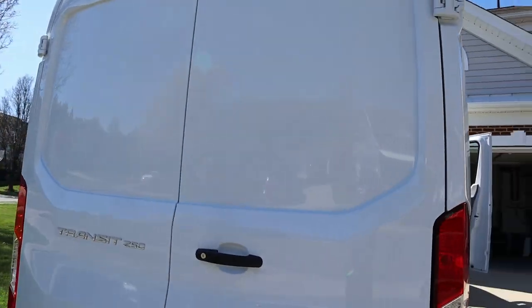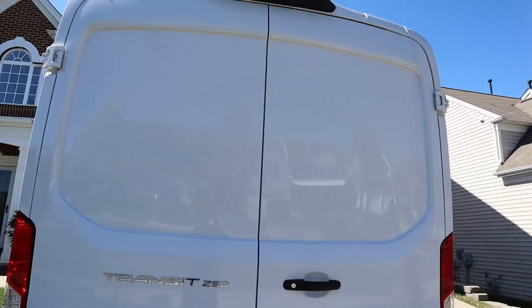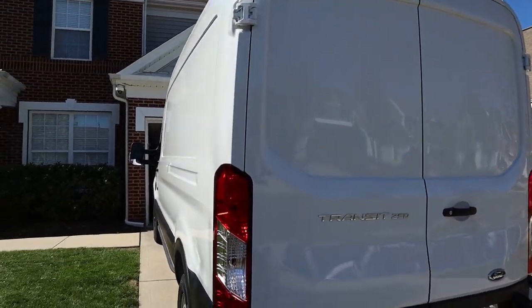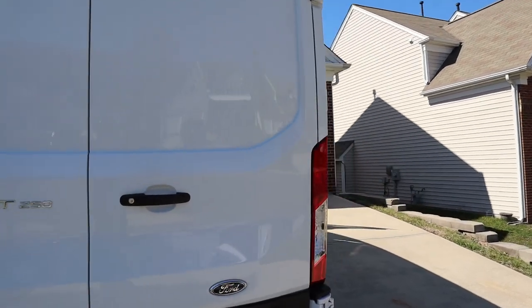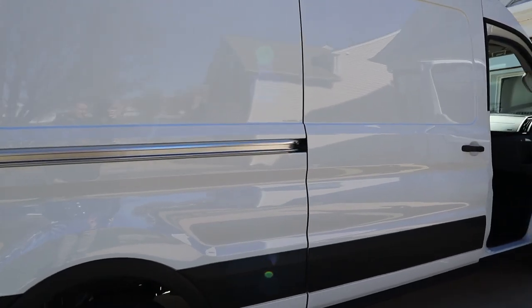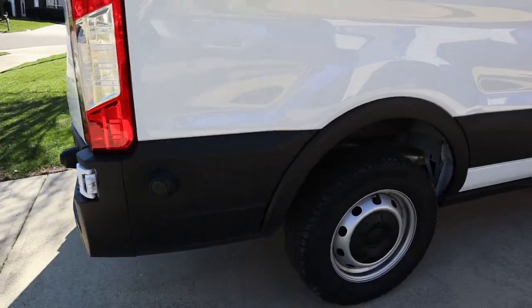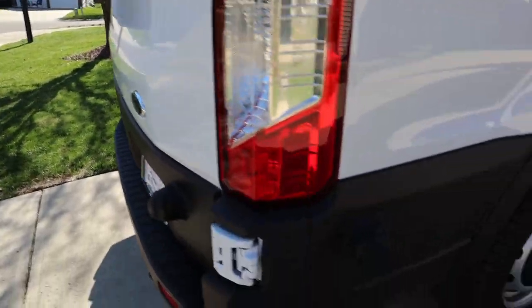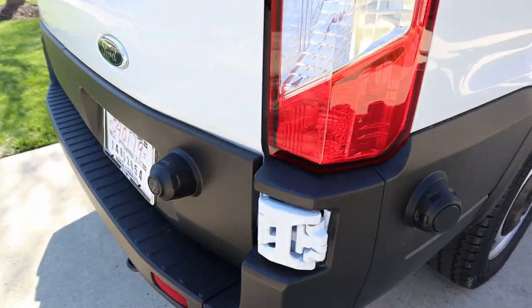I went with the model without any windows in the back, so it's just a box back there with a sliding door on the passenger side. I like the split rear doors — they have little magnets built in so the doors actually stay open.